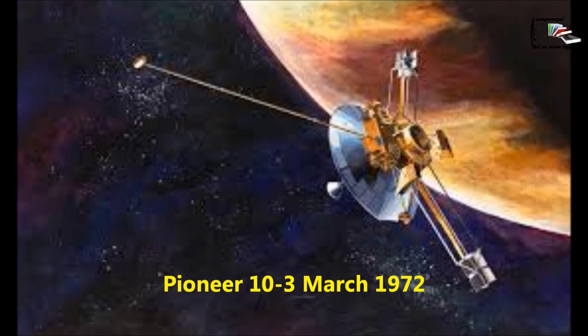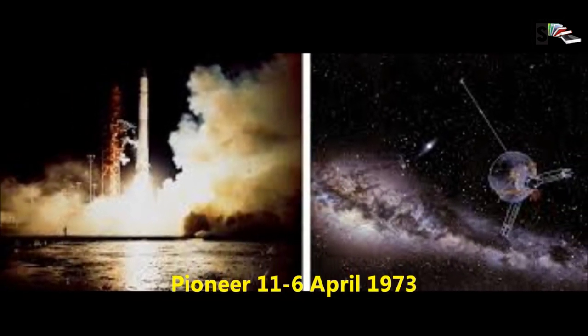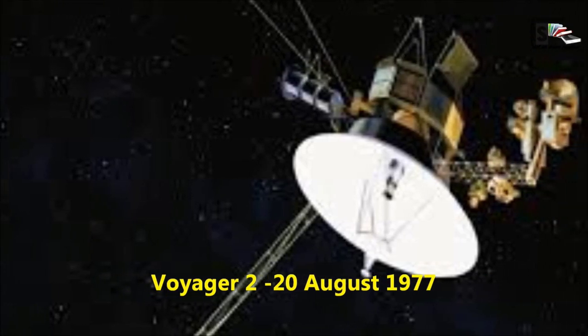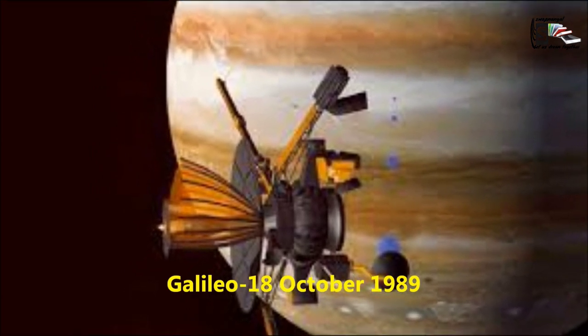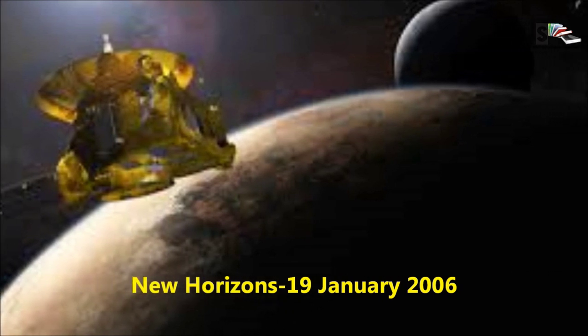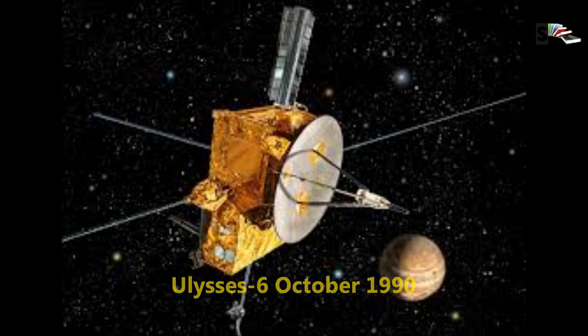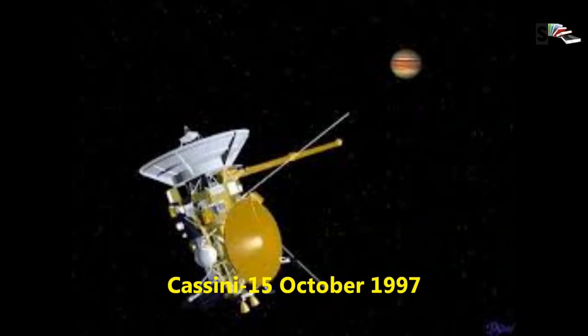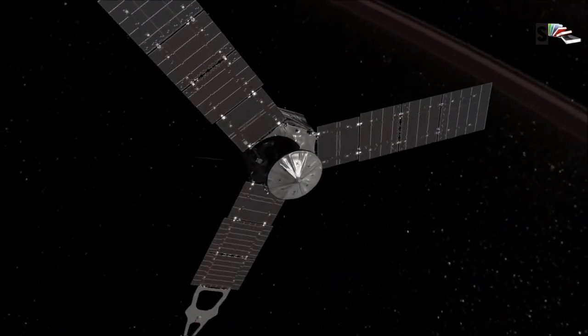NASA launched multiple missions to Jupiter: Pioneer 10 on 3rd March 1972, Pioneer 11 on 6th April 1973, Voyager 2 on 20th August 1977, Voyager 1 on 5th September 1977, Galileo on 18th October 1989, and New Horizons on 19th January 2006. NASA, accompanied by the European Space Agency, also launched additional spacecraft. Currently, NASA has one orbiting space probe at Jupiter — Juno, which launched on 5th August 2011.